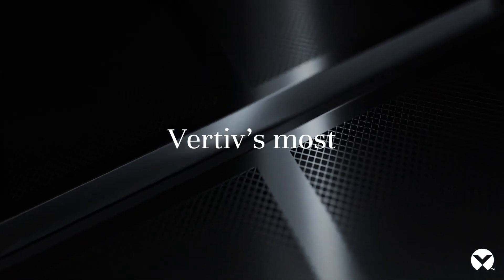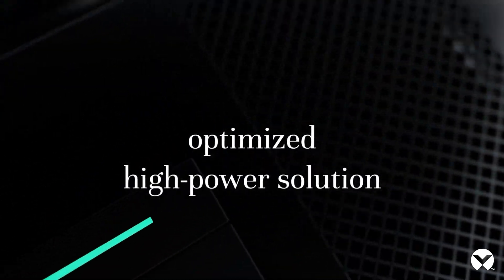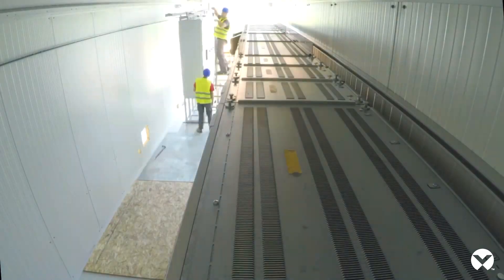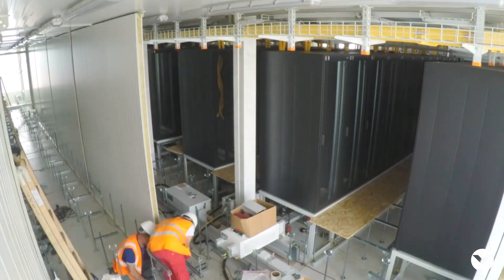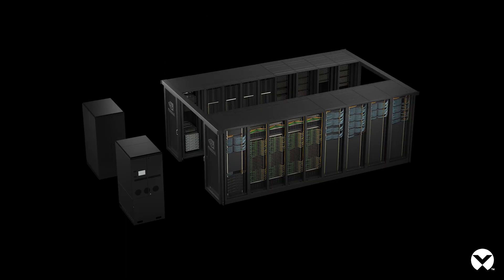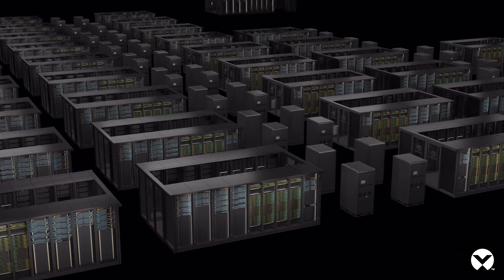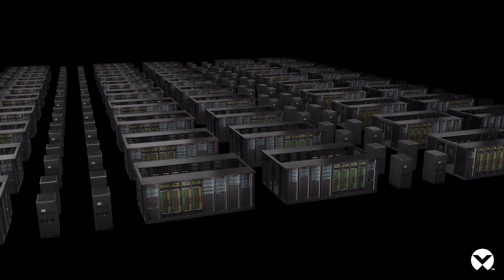With the introduction of our Vertiv Trinogy UPS, we're delivering not only energy efficiency but also significant space efficiency savings within the AI factory. With a combination of the Vertiv Trinogy UPS and our modular capabilities — where we pre-integrate all of the power architecture into a modular solution in a factory — we're able to cut the speed of deployment by up to 50%, significantly accelerating the ability for data center operators to get up and running quickly.